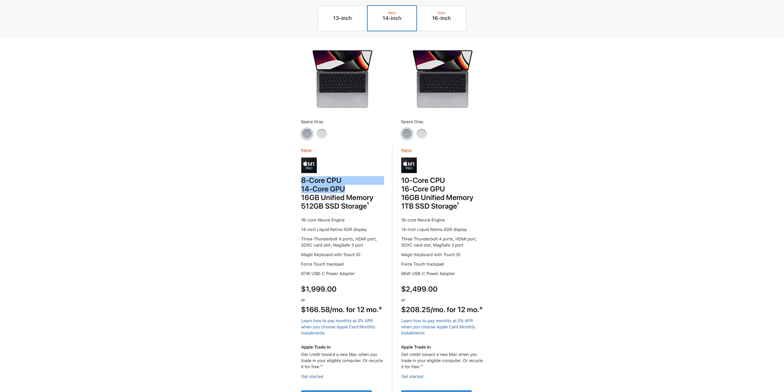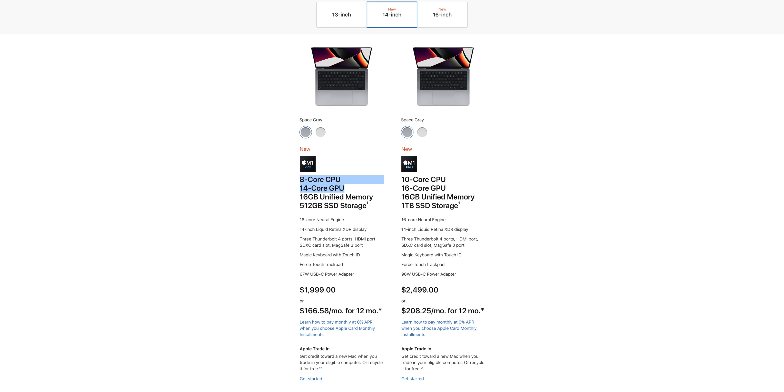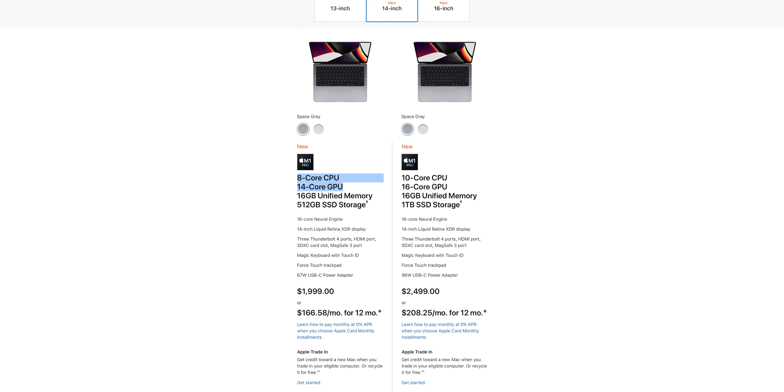The specs of these chips are not icky at all — they are insane. Once you've decided whether you want the more portable, smaller screen 14 inch MacBook Pro or the bigger screen, bigger battery, less portable 16 inch MacBook Pro, you then configure it with whatever chip, storage, and RAM you want.